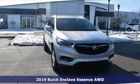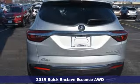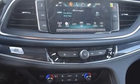Here's a new 2019 Buick Enclave. Imaginative luxury for the real world. That's today's Buick. It's equipped for all your driving needs and wants.